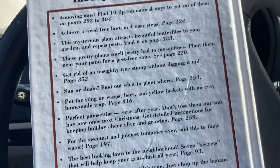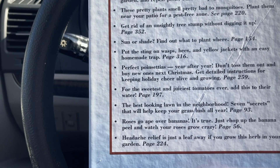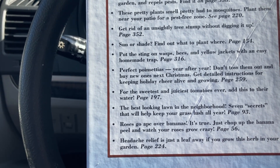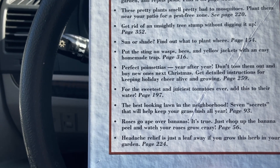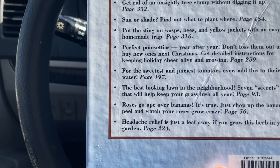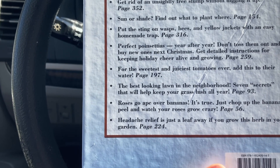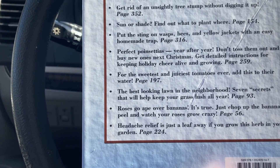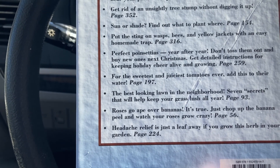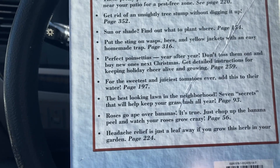There are a thousand and one gardening secrets the experts never tell you. Annoying ants — find ten tip-top natural ways to get rid of them on pages 293 to 304. Achieve a weed-free lawn in four easy steps, page 124. These pretty plants smell pretty bad to mosquitoes — plant them near your patio for a pest-free zone. How much do you want to guess that's marigolds? That's page 220.